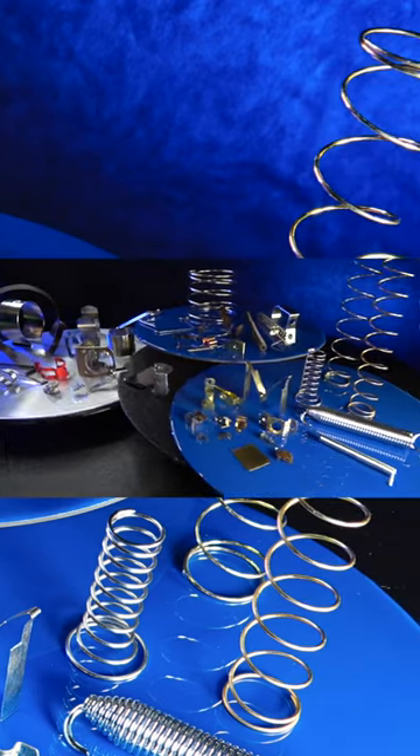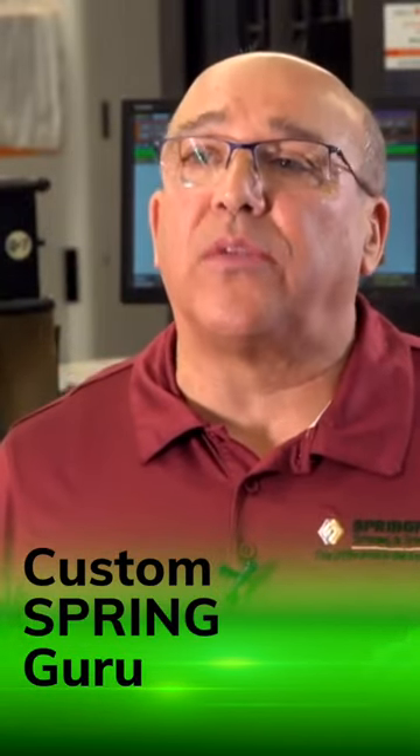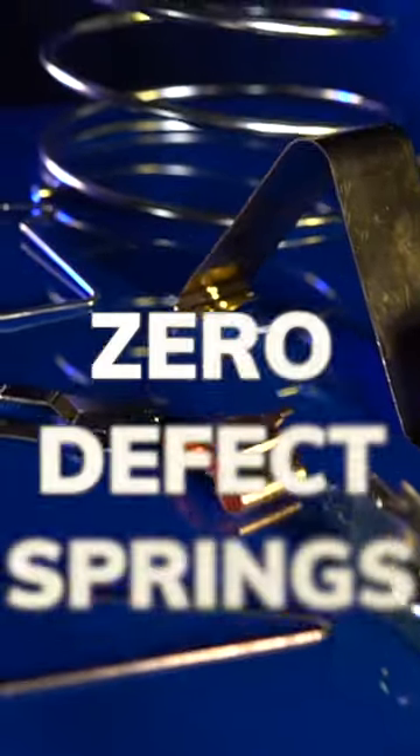We spend a lot of time at the formative stage of engineering because we know that a medical device anywhere in the world could never fail. It's called zero defect, period.